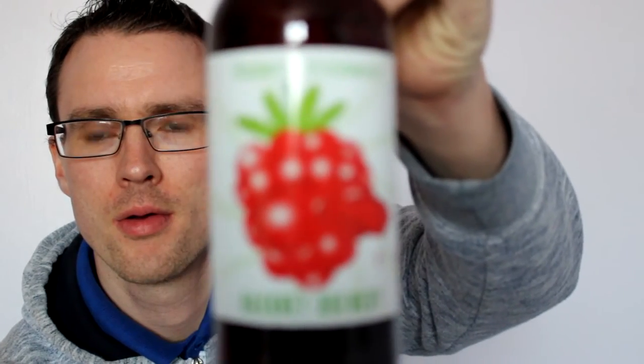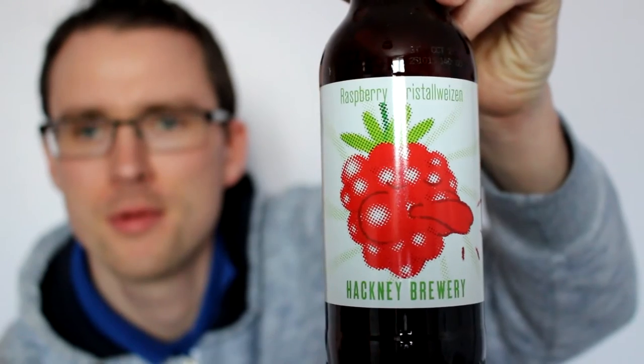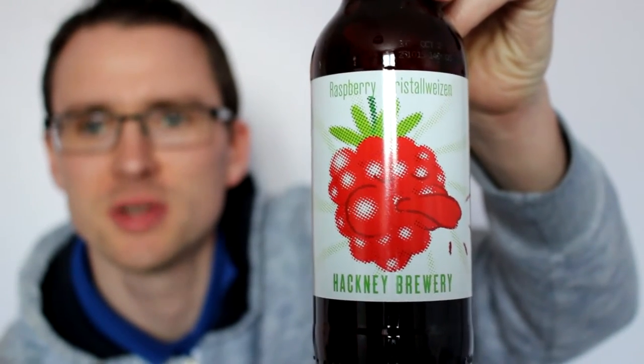It's beer review time once again, and it's from beersofeurope.co.uk. We've got a Raspberry Crystal Weizen by Hackney Brewery, so I'm going to crack this open and give it a go.